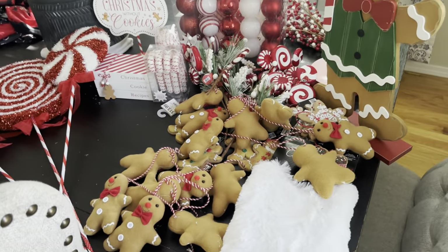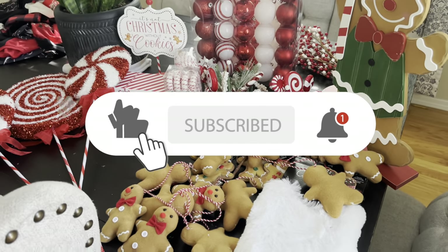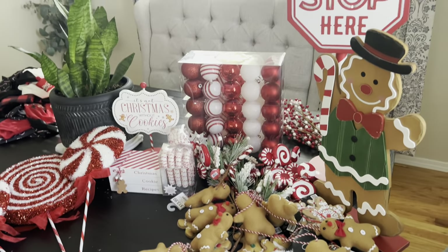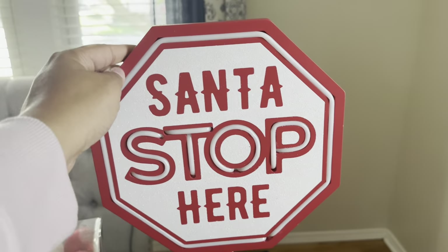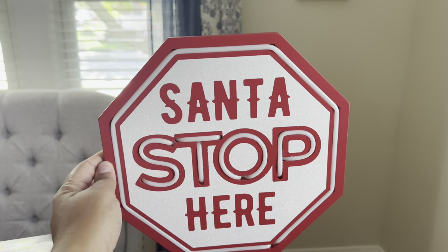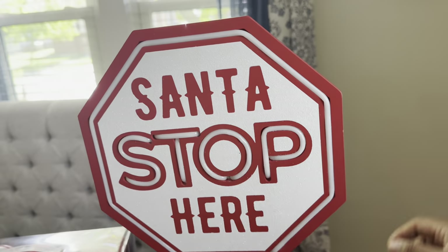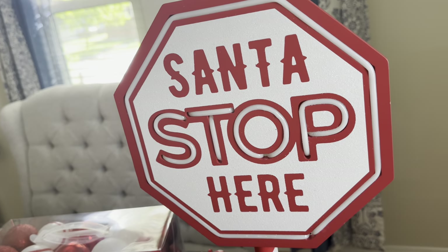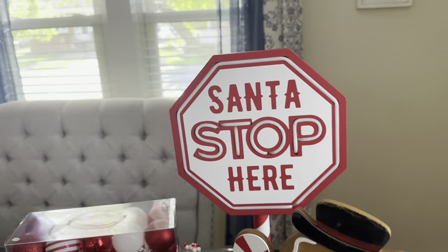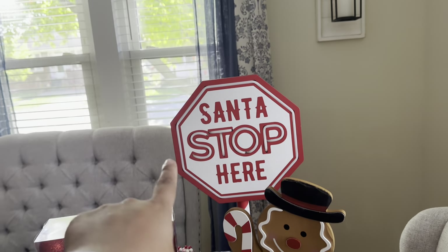You guessed it, guys — my theme this year for our Christmas tree in the dining room is going to be a gingerbread Candyland theme! I thought this was going to be so fun and the boys are going to be over the moon. I really loved this sign — I've had my eye on it every year and never purchased it. It's going to look adorable next to the tree with the red and whites, and what I really like is that it lights up with batteries. The boys will really love that at night next to the lit tree.